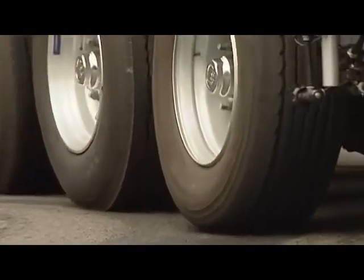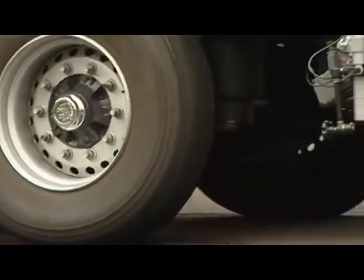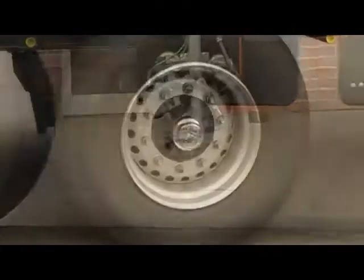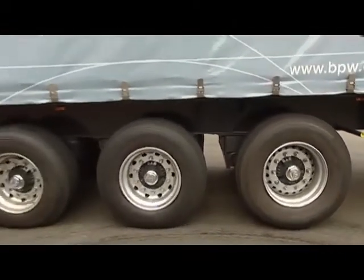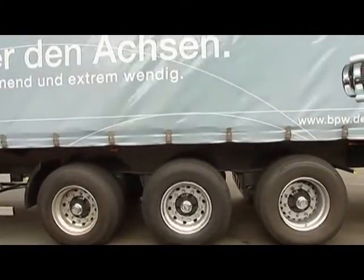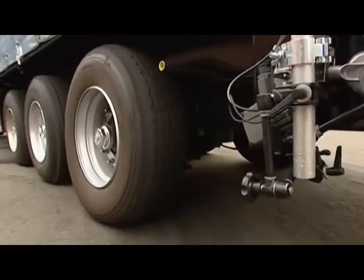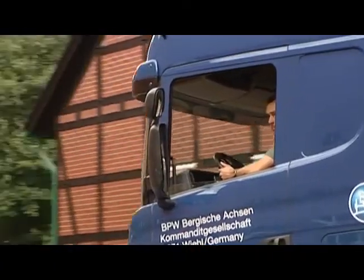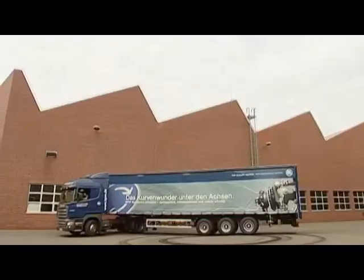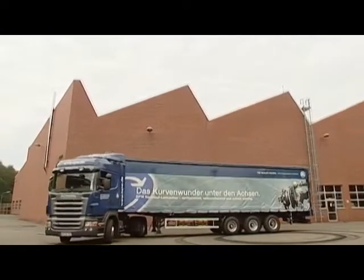The difference with the rigid axle is very obvious. The tire really squeals as it is dragged across the asphalt. Measurements have shown that fuel consumption is up to one liter per hundred kilometers higher than with a steering axle. And the rubber left behind on the road surface makes this clear. The high level of tire wear with a rigid axle is quite remarkable.